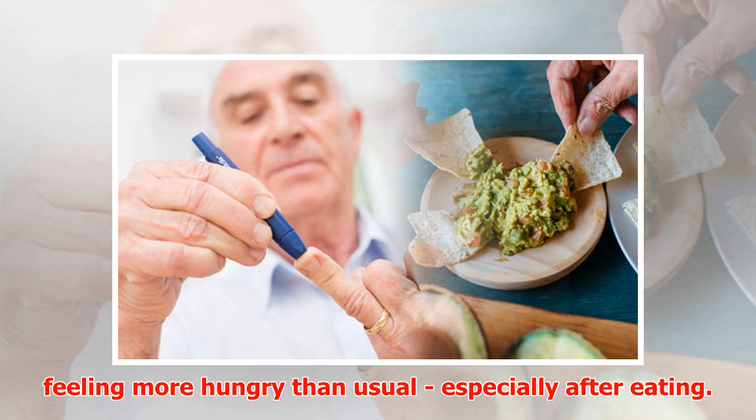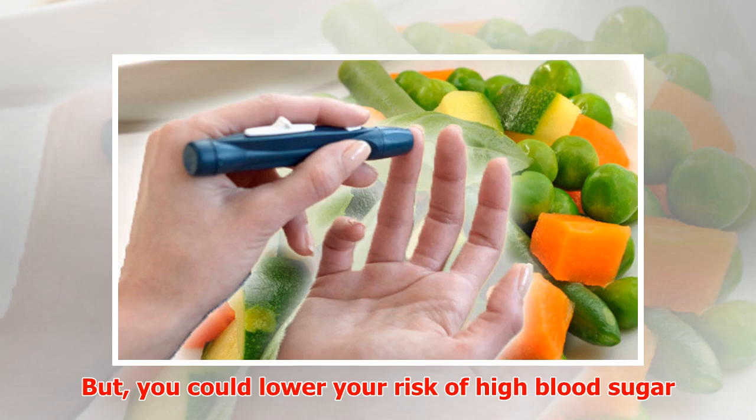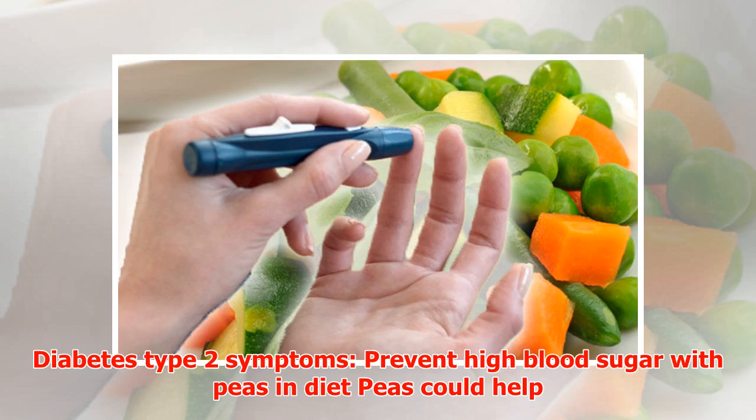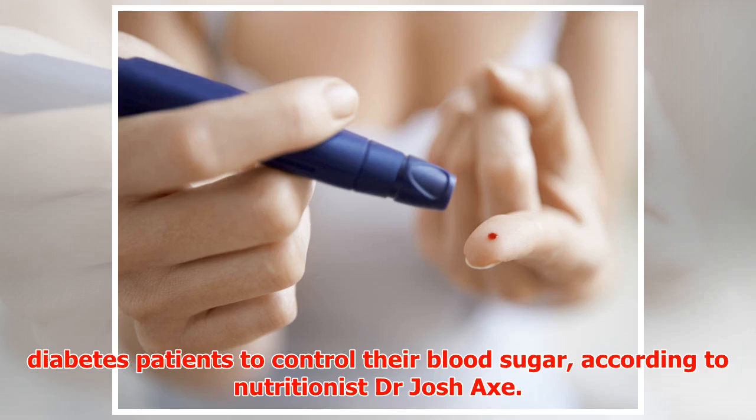But you could lower your risk of high blood sugar by eating more peas, a nutritionist has claimed. Diabetes type 2 symptoms: prevent high blood sugar with peas in your diet. Peas could help diabetes patients to control their blood sugar, according to nutritionist Dr. Josh.